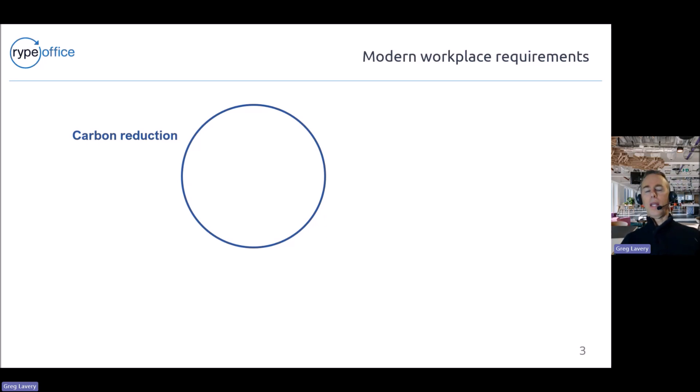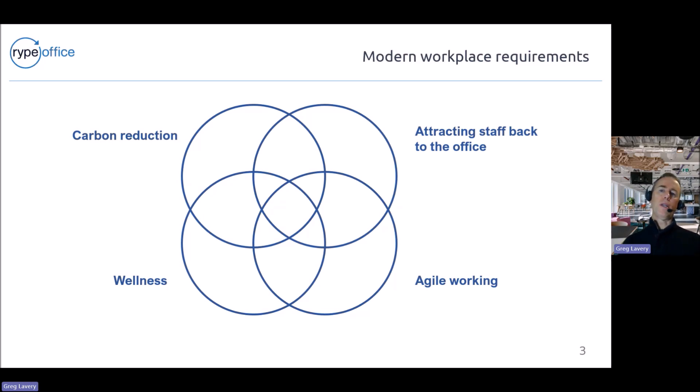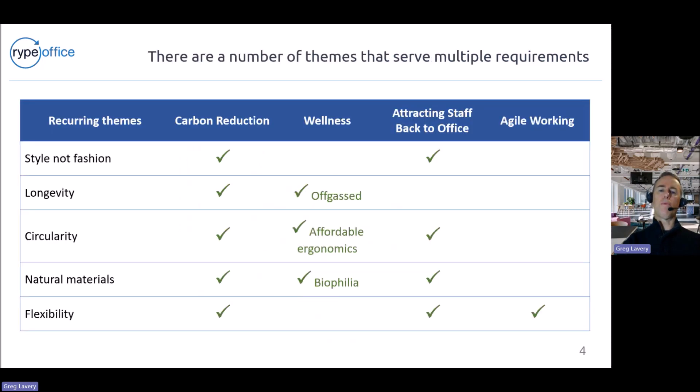It's easy to think the world is all about carbon reduction, but actually there's a whole lot of other requirements when thinking about the design of a new interior space. We hear a lot from clients about attracting staff back to the office — that's really important right now — along with agile working and wellness. All of these topics are interrelated, and there's one overarching topic over all of this, which is value for money, or the need to do things on a tight budget in today's economic climate.